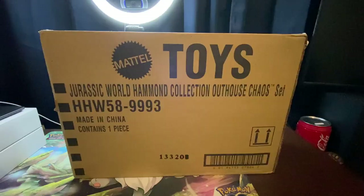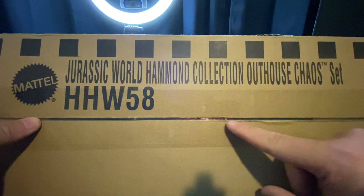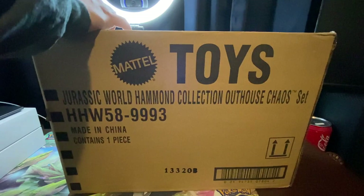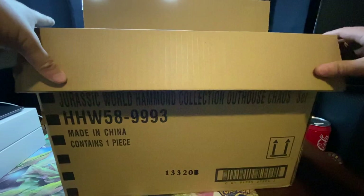All right, so here we go. This is the box right here. We've got a Mattel Toys Jurassic World Hammond Collection Outhouse Chaos Set. I'm going to go ahead and pop this open. Now I need to be a little careful because up at the top right here, you can already see from the tape — you can see the special box that they use for it. So you don't want to use a knife or a pair of scissors and just dig right into it, because if you do that you might damage the box. When this was initially released, a lot of people were saying that the boxes that they came in were damaged, so I'm hoping for the best that ours is nice.